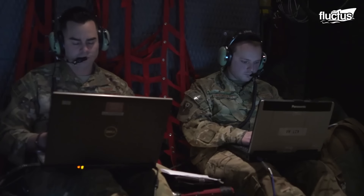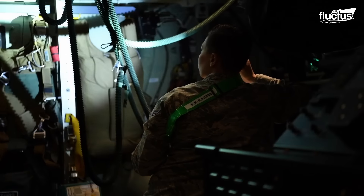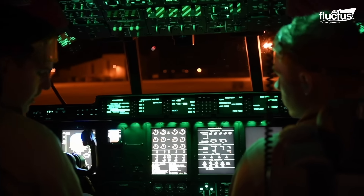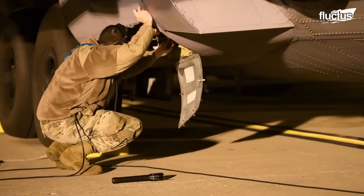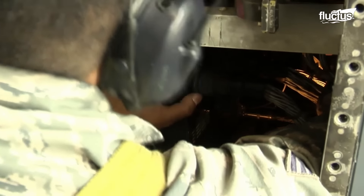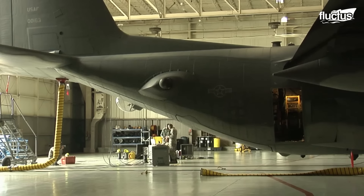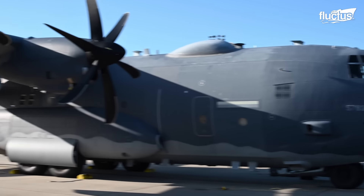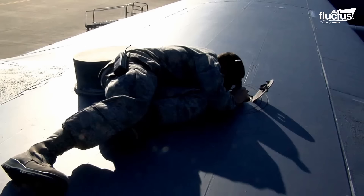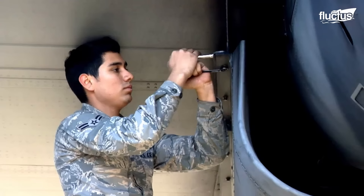Since the AC-130 has a number of very sophisticated systems, specialized repair and inspection crews are assigned to things like armaments, sensors, and avionics. Regular physical inspections are also carried out to ensure the structural integrity of the aircraft. This includes checking for any damage to the airframe, wear and tear, and ensuring that all structural components are in good condition, especially right before and after a mission.